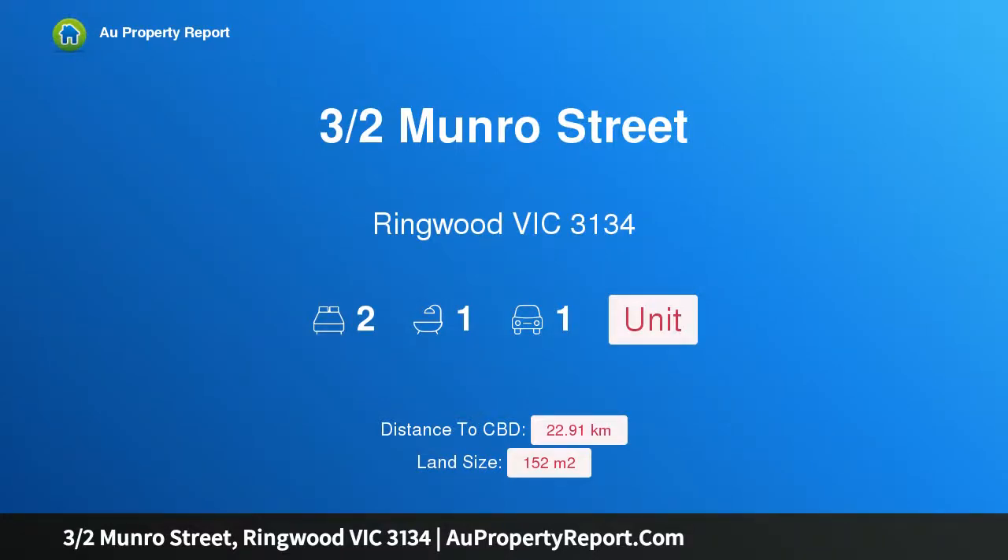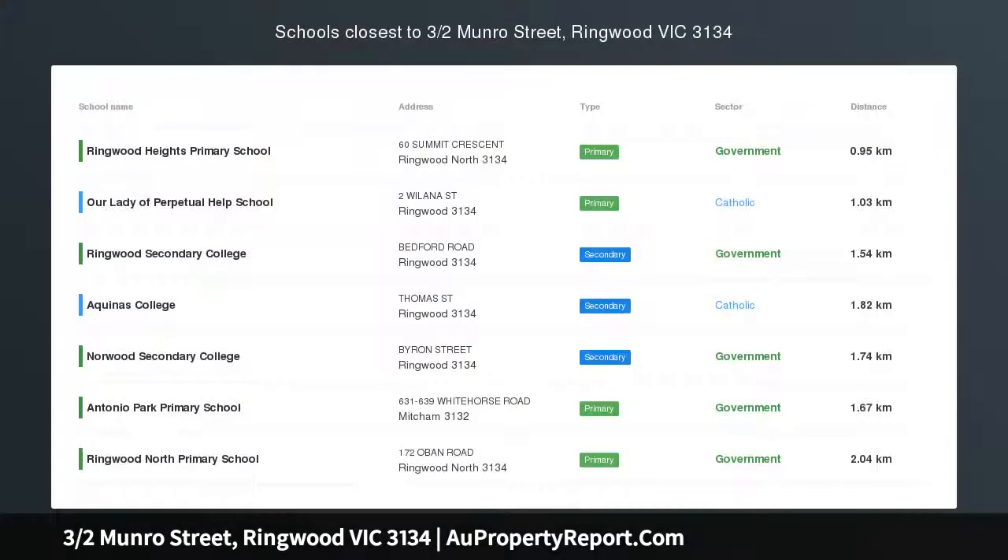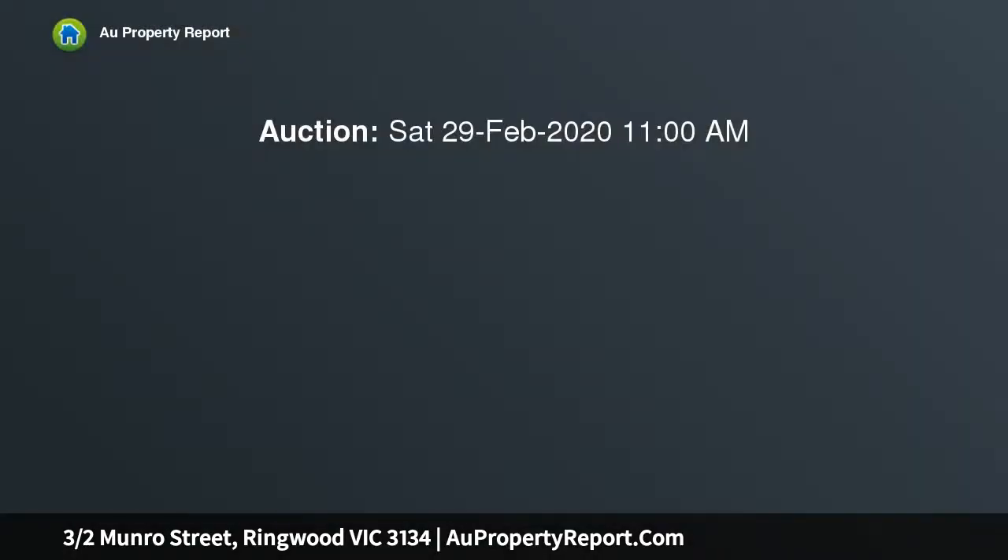I am glad to introduce 3½ Monroe Street, Ringwood Victoria 3134 — a sensational starter or investment in a prime location. Enjoying a private rear position in a boutique group of three, this single level unit offers a fabulous two-bedroom layout.